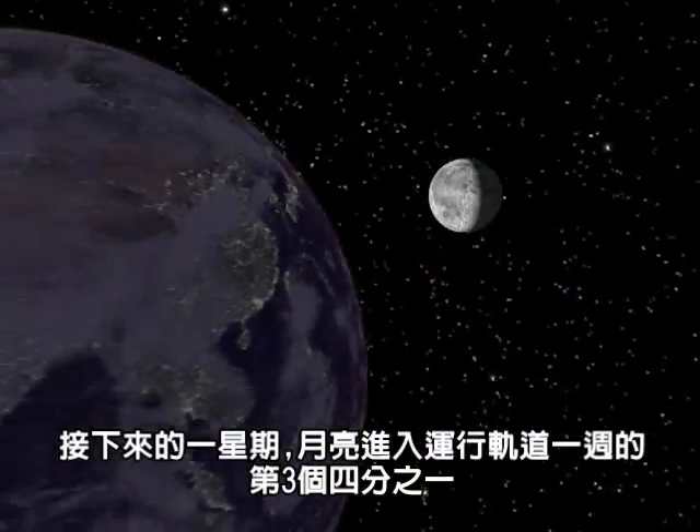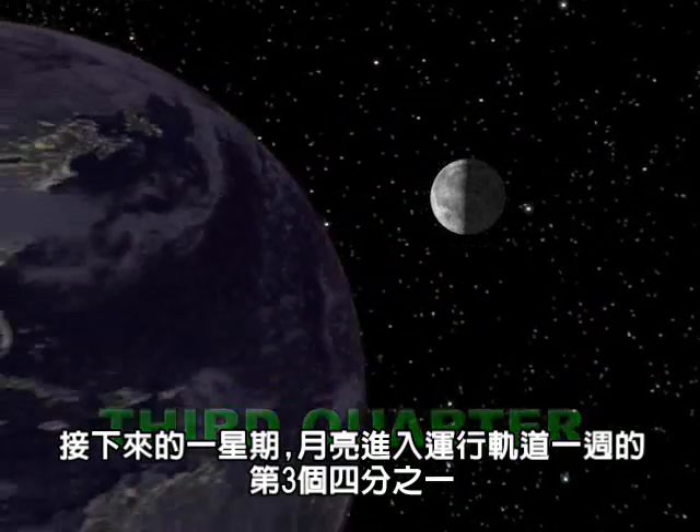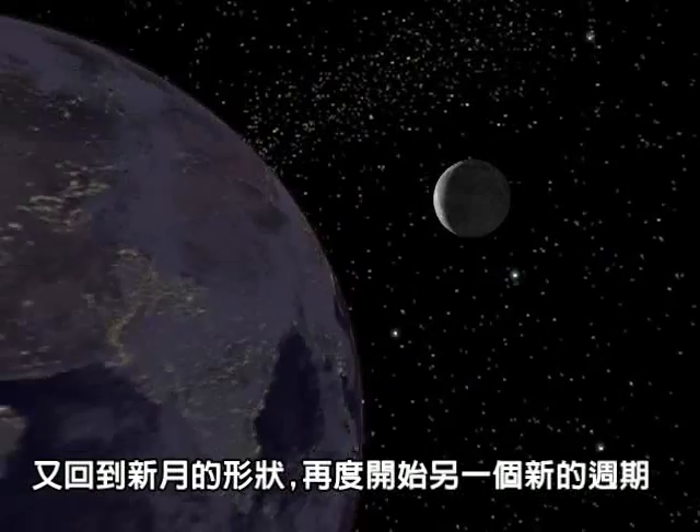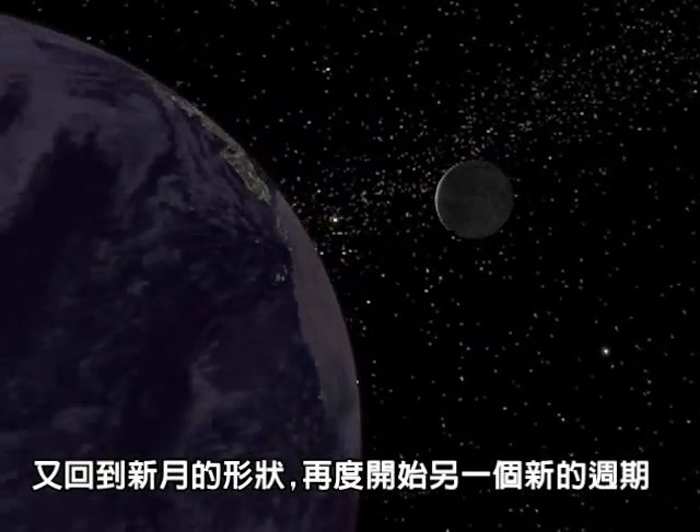The moon reaches the third quarter of its orbit in yet another week. From here, the moon wanes to the present and will become new again, starting the cycle over.